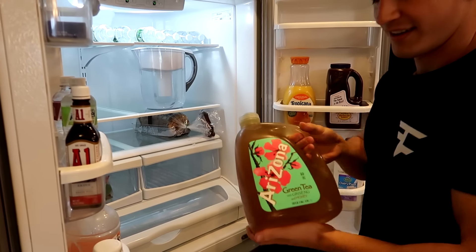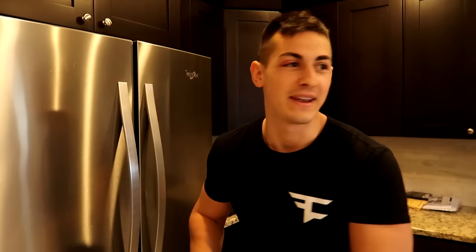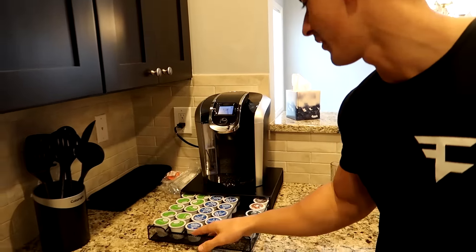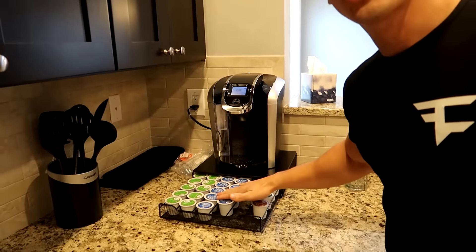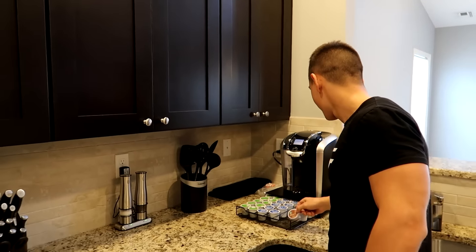Green tea. We also have actual green tea that we can make because we got a Keurig machine over here. So we hooked this place up from head to toe. Everything in here is top of the line. Green tea, hot chocolate for those cold winter nights when you want to snuggle with me.